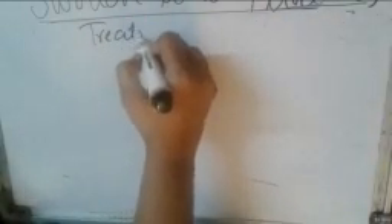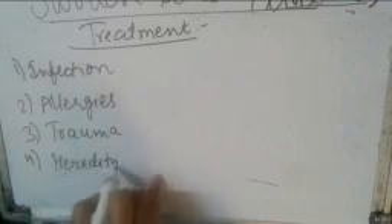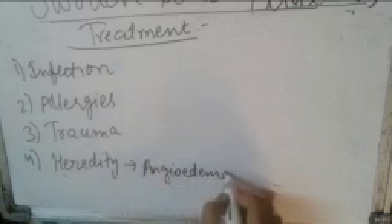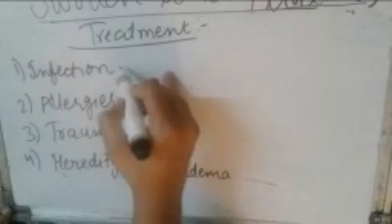We will now discuss the treatment of swollen uvula. As mentioned, swollen uvula can be caused by infections, allergies, hereditary conditions, or trauma. Hereditary conditions include angioedema.